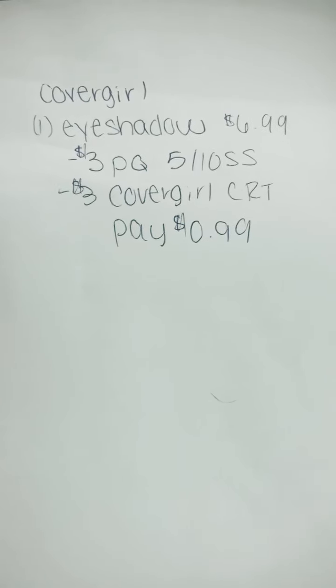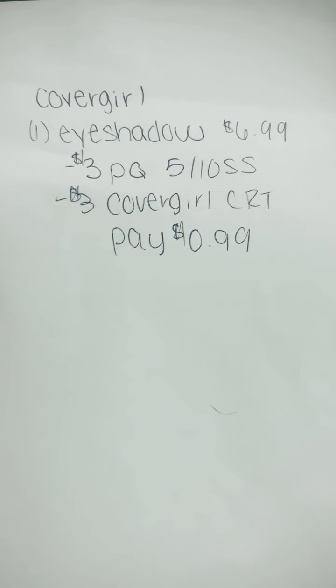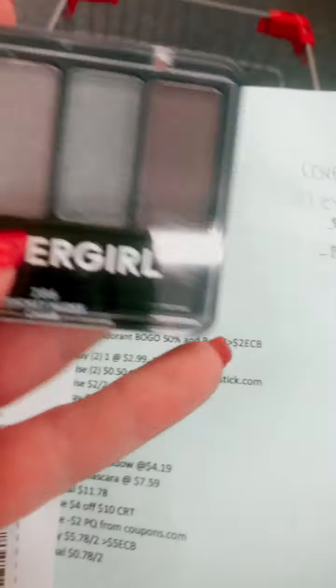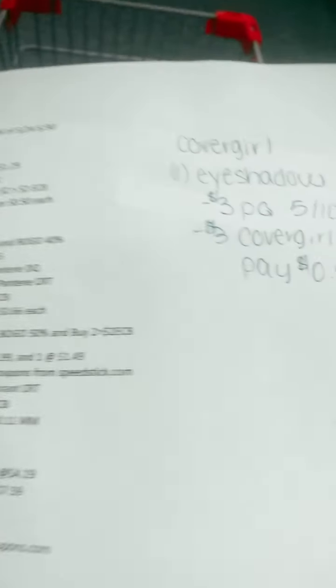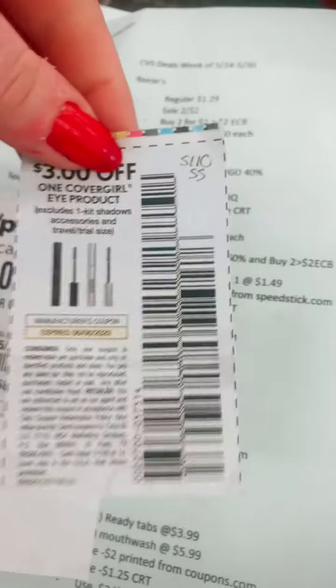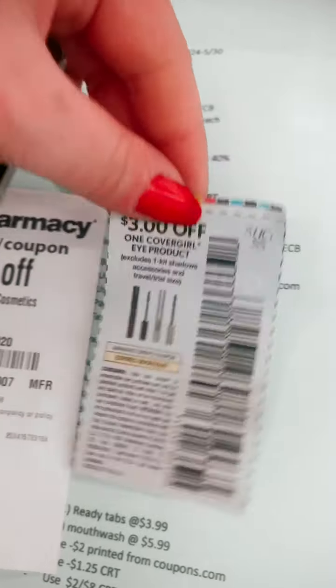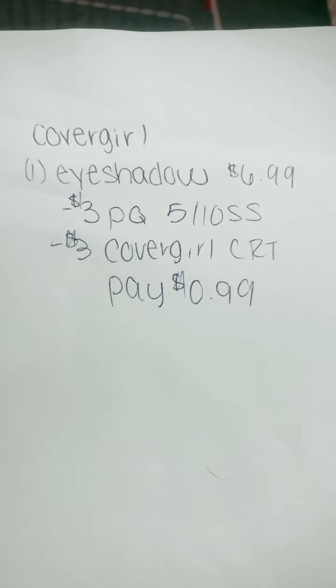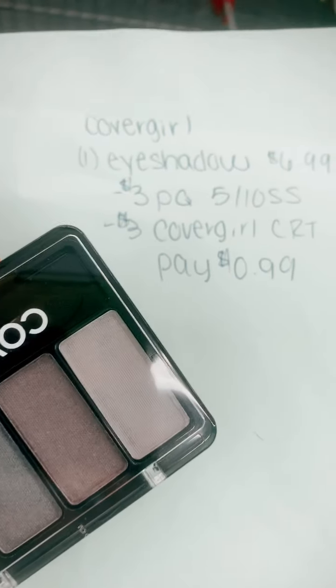The next deal is a CoverGirl one. We were walking around and realized Kristen had a CRT for this. We're going to pick up one of these eyeshadows at $6.99, use a $3 paper coupon from the 5/10 SmartSource, and pair that with a $3 off CoverGirl Cosmetics CRT. So for the eyeshadow, you're going to pay $0.99.